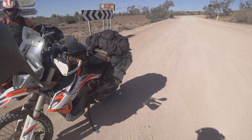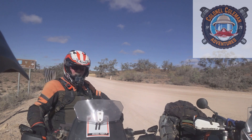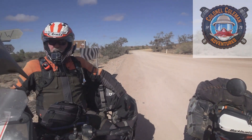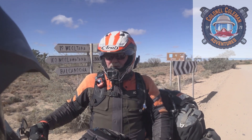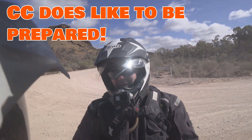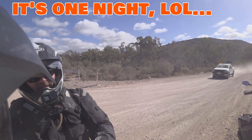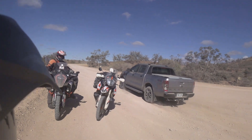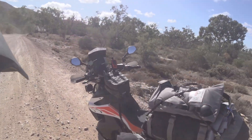So this is the three bikes loaded up for the run to Innaminka from the Flinders. How many liters of fuel have you got on board? 23 in the tank and 12 in the bladder. How many liters of water? He's got 12.5 liters of water, 12 liters of gas. I've got four liters of water, same as me. He's got about six liters of extra fuel. So that's about as loaded as we're getting on this trip.